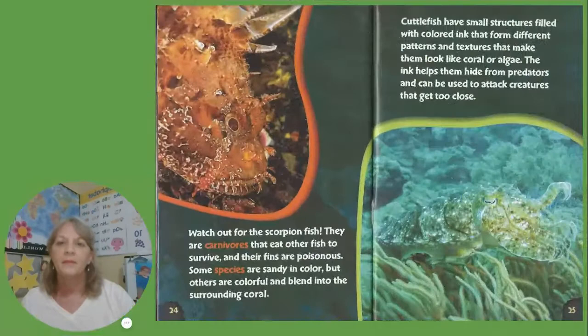Watch out for the scorpion fish. They are carnivores that eat other fish to survive, and their fins are poisonous. Some species are sandy in color, but others are colorful and blend into the surrounding coral. Cuttlefish have small structures filled with colored ink that form different patterns and textures, making them look like coral or algae. The ink helps them hide from predators and can be used to attack creatures that get too close.